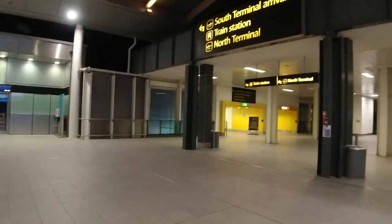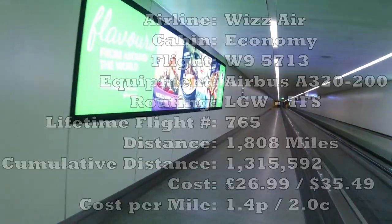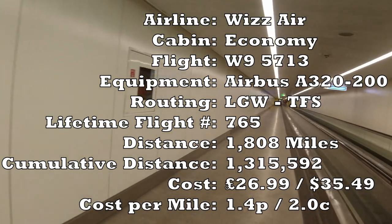Another early start and once again I took advantage of the discounted short-term parking offer at the South Terminal. £31 got me three days parking immediately adjacent to the South Terminal, which is great value. The mainline train station arrives at the South Terminal, so even though all flights are leaving from the North Terminal, they need to keep the South Terminal open even if they are saving a few quid by not turning on the moving walkways.